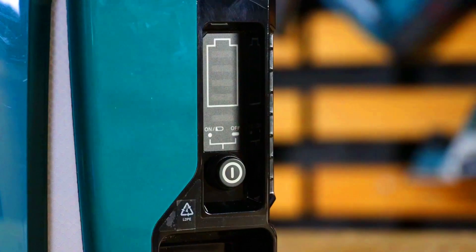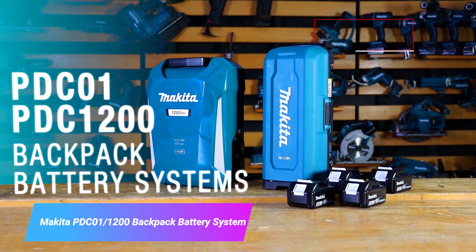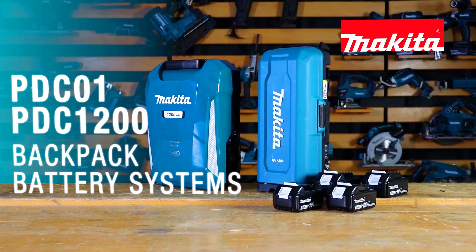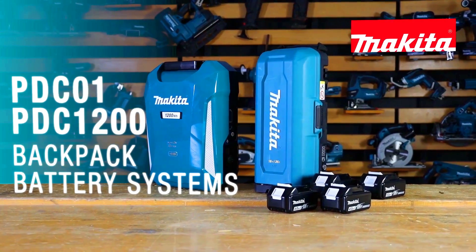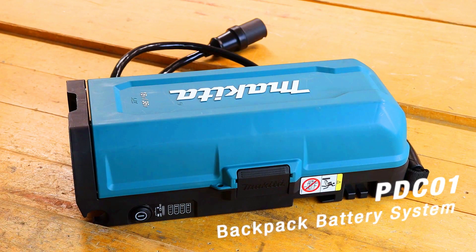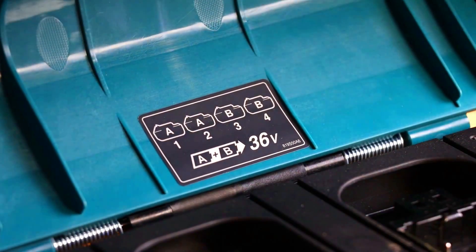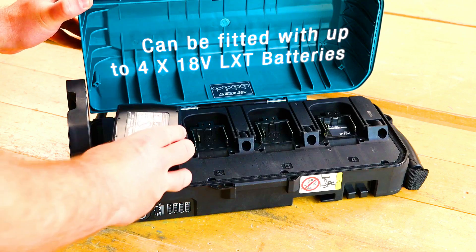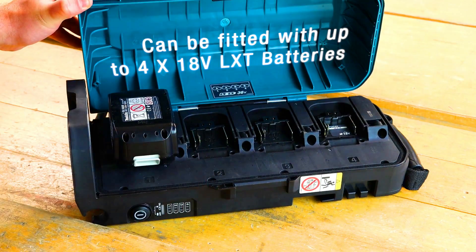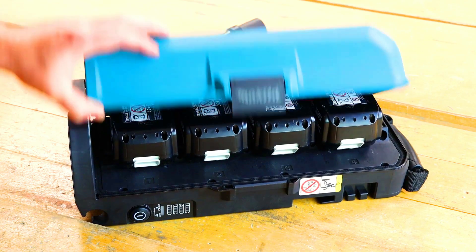The Makita PDCA1-1200 Backpack Battery System is a portable power supply that can be used to power a variety of Makita cordless tools. It features four lithium-ion batteries that can be connected in series to provide a total voltage of 1200 volts, making it ideal for powering high-demand tools such as demolition hammers and concrete saws. The backpack battery system is also equipped with a comfortable backpack harness, a built-in charger, and a fuel gauge.